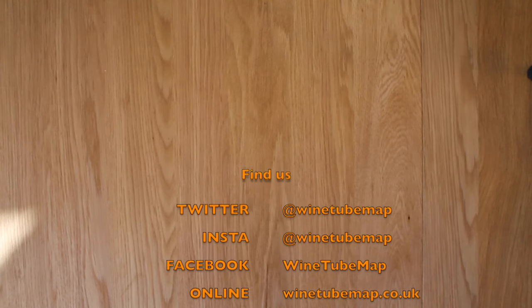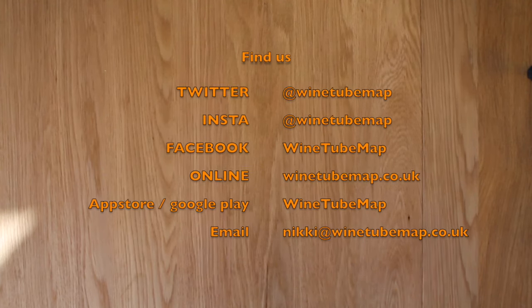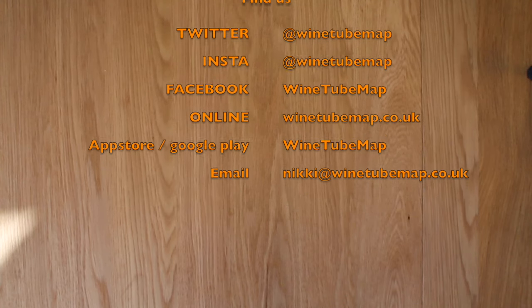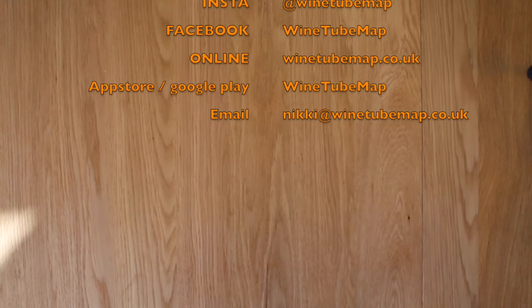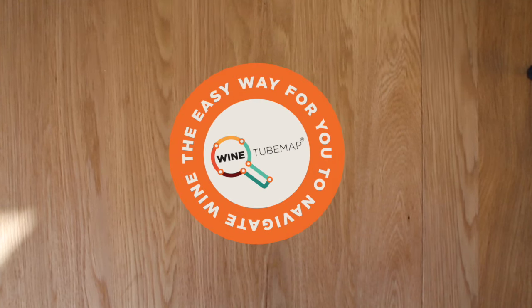So that's our September write-up. If you want to get in touch, we're Wine Tube Map on pretty much everything — Instagram, Facebook and Twitter. Details of all the wines that we mention can be found on our site, winetubemap.co.uk, where you can also sign up for our weekly wine roundup email. Happy drinking!